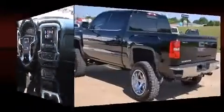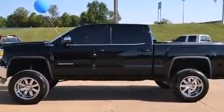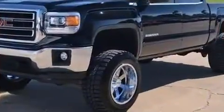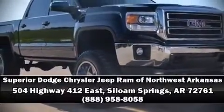OnStar and four-wheel disc brakes with ABS are also included. Various mechanical systems are monitored by electronic stability control, keeping you on your intended path. A Carfax history report indicates just one previous owner. Stop by our dealership or give us a call for more information.